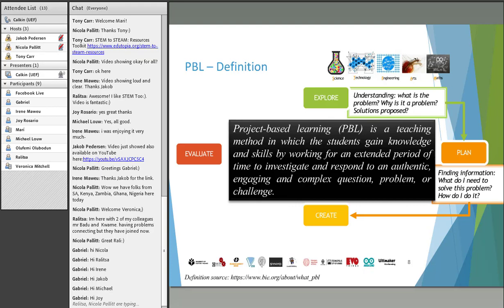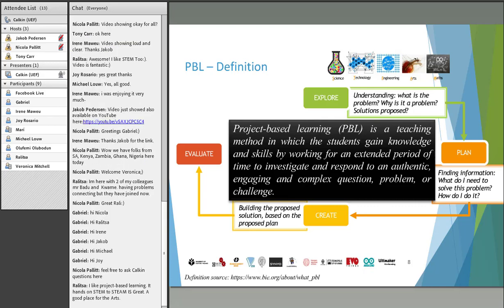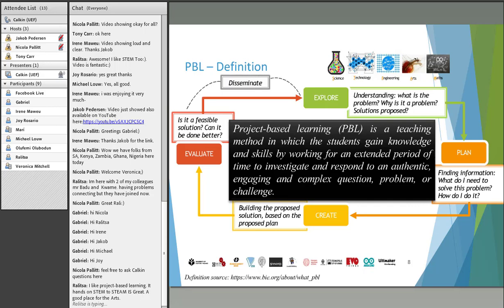You plan with your team, see what you need to solve the problem, and how you can get that plan realized. Once you have your plan, you go to the stage of actually building the proposed solution. Once that is built, you evaluate whether what you've built is a feasible solution or whether it can be done better. Then you repeat the process. An interesting step between evaluation and exploration is dissemination — you reflect on what you've obtained and see how you can transmit that knowledge to others.